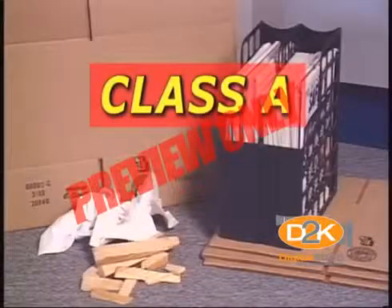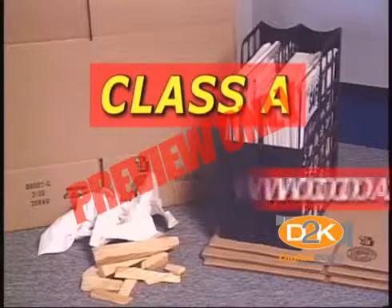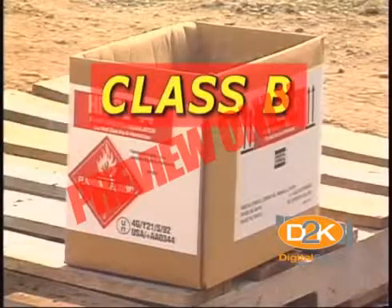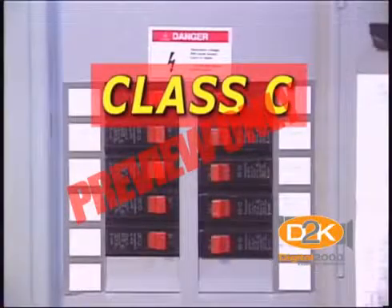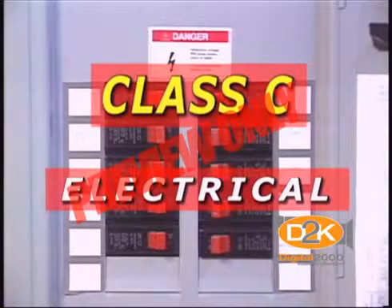Class A extinguishers are water solutions that cool the fire until it's extinguished — used on wood and paper fires. Carbon dioxide, or CO2, are considered class B extinguishers, used to remove oxygen and extinguish oil or flammable liquid fires. Dry chemical, or class C fire extinguishers, are used for electrical fires to reduce the conductivity of electricity and cover the fire until it's extinguished.